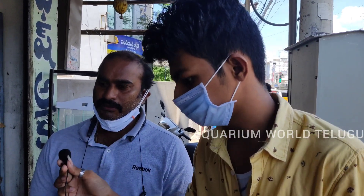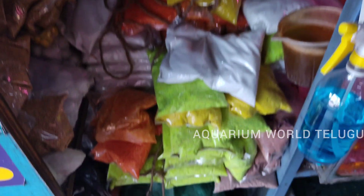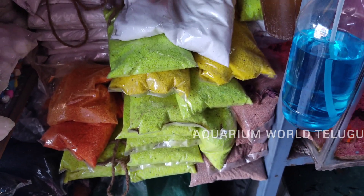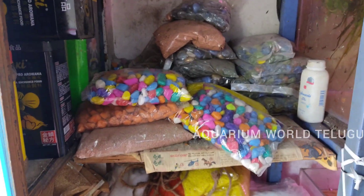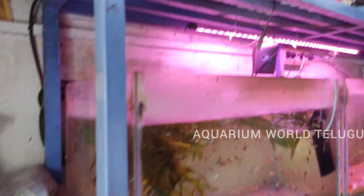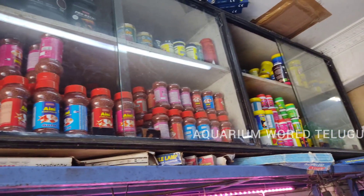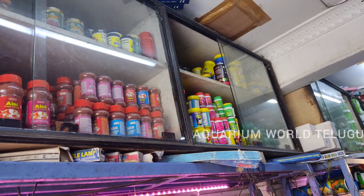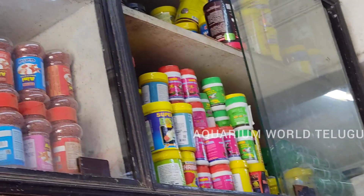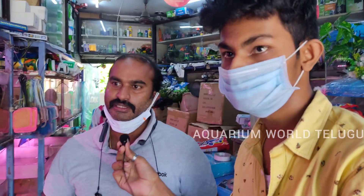We have color stones and color sands. There are different types of food available. To maintain the fish, you need to maintain oxygen levels, do regular water changes, and use medicines. Food items range from 10 rupees to 1000 rupees. We have natural food including live worms, dry worms, and blood worms — these provide different proteins for the fish.